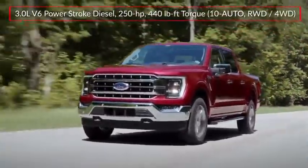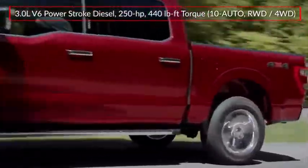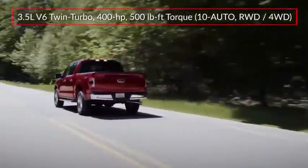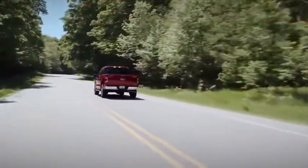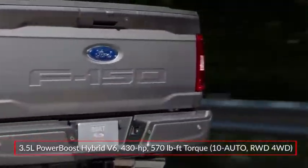An available 3-liter Power Stroke turbo-diesel V6 produces a respectable 440 pound-feet of torque, while a twin-turbocharged 3.5-liter EcoBoost V6 makes 400 horsepower. The all-new PowerBoost hybrid powertrain pairs the 3.5-liter power plant with